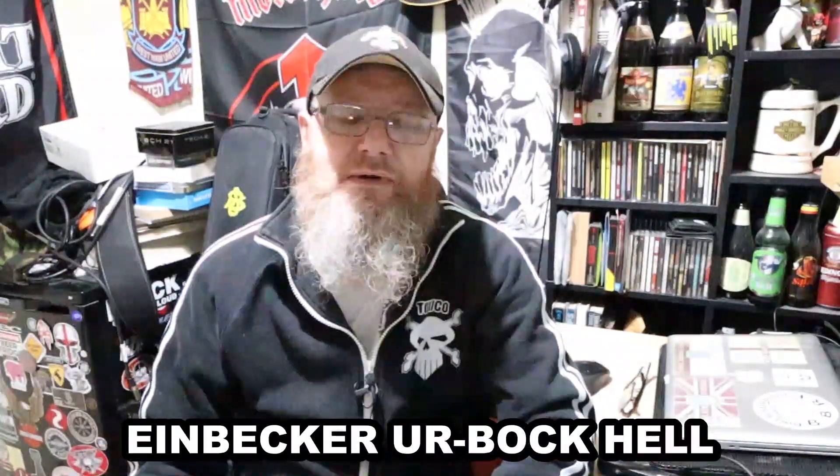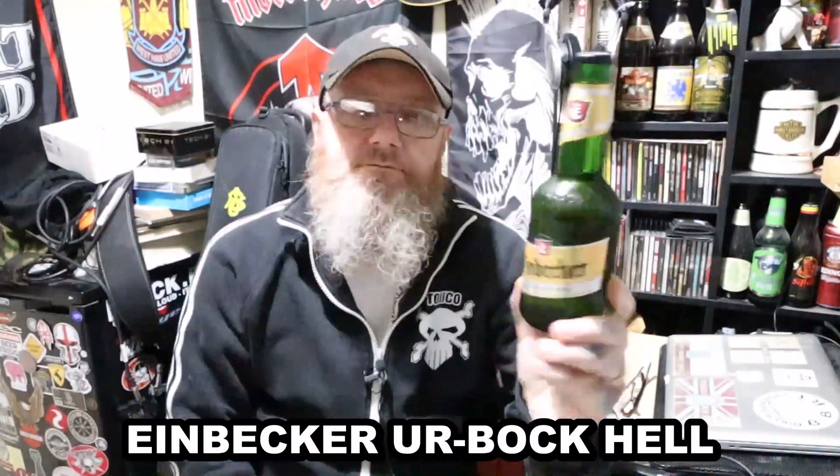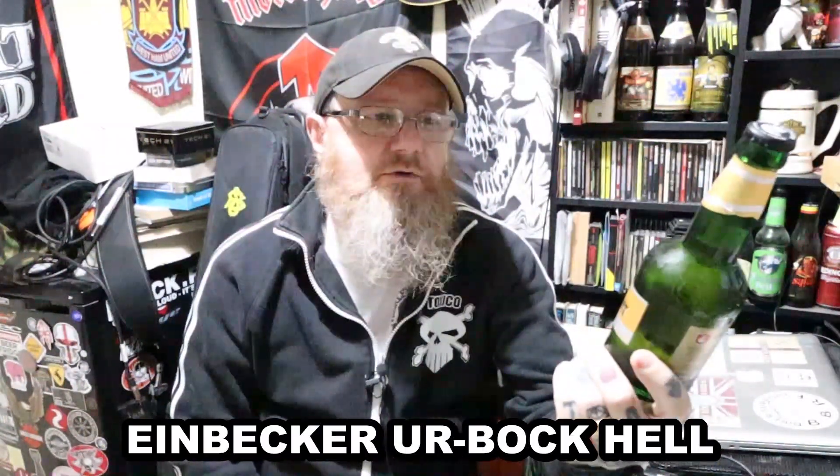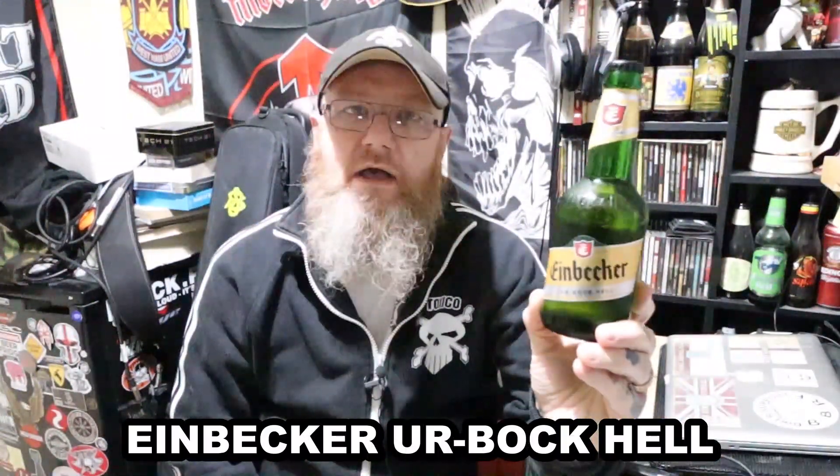Welcome to another edition of Bands, Bikes and Bose Reviews. This one is from the Einbecker Brewery, from Einbeck in Germany, and this is their Erbock Hell.